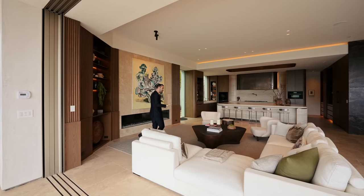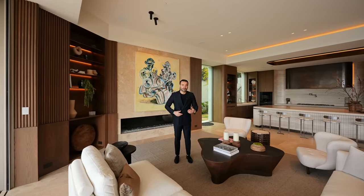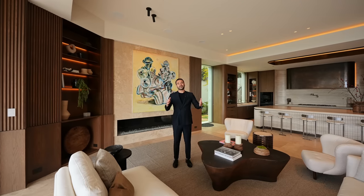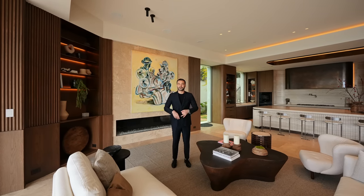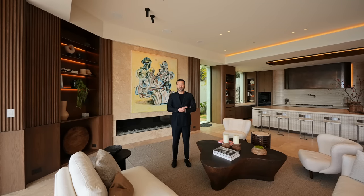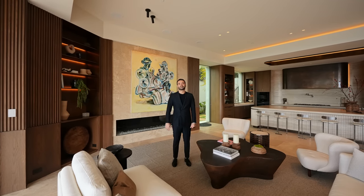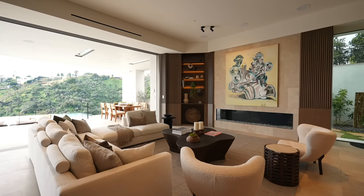Behind me is the family room. Quick shoutout to Colin, who is shooting the walkthrough today. We also have Jason and Armand shooting B-rolls with our editing team putting this video together. Let us know in the comments whether Colin did a good job, since we don't have Mikey behind the camera today.